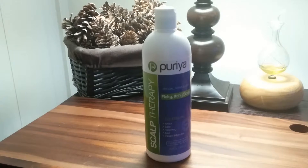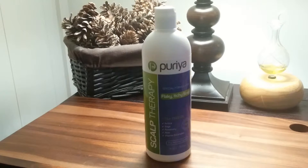Hi, this is Amy from Popular Product Reviews by Amy. Today I'm showing you a dandruff shampoo by Puria. It is Puria dandruff shampoo. Let me tell you a little bit more about it.